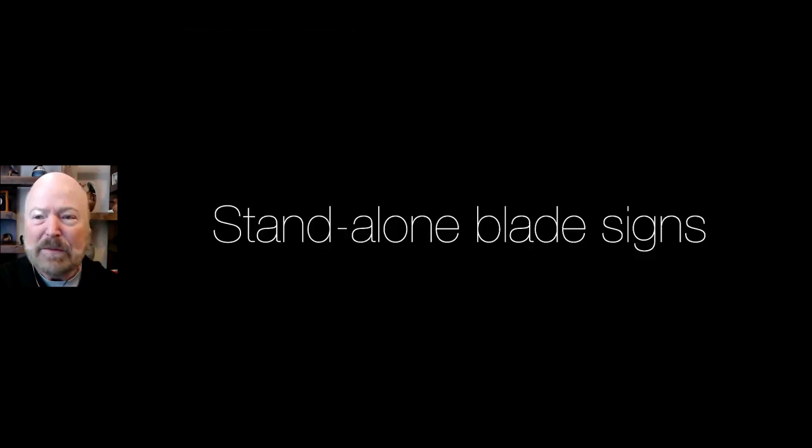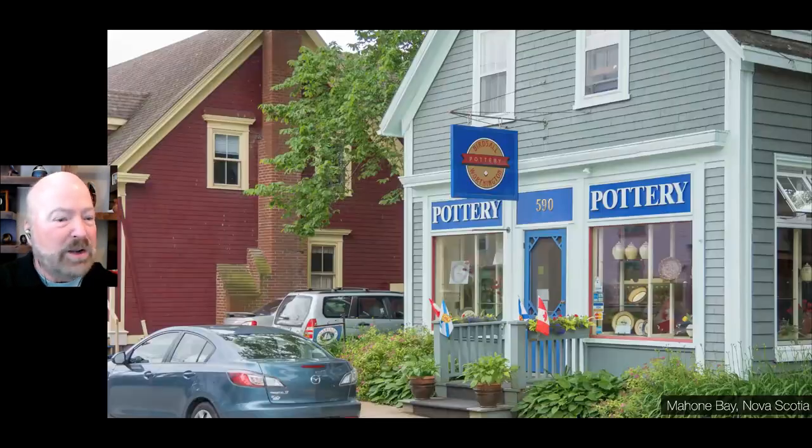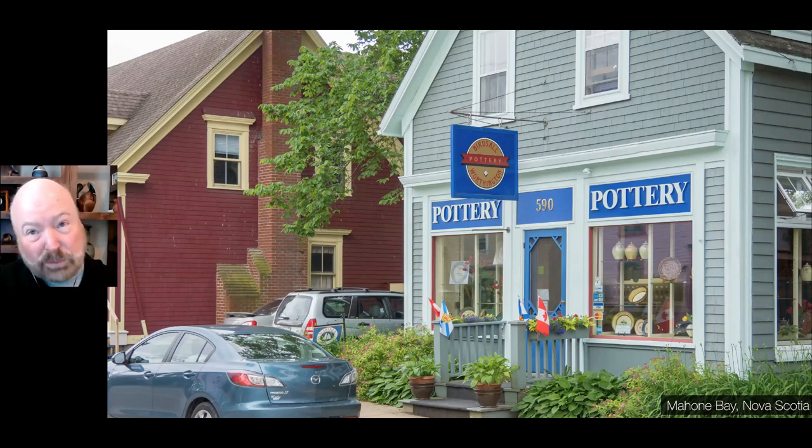Sometimes you have standalone businesses without a row of shops like you've seen in these photographs. Here are some examples of standalone blade signs, like this one in Mahone Bay, Nova Scotia — Birdsall Pottery right there. It's on its own separate building but uses pretty much the same dimensions; it could be a little bigger since it's just one shop rather than a row of businesses. This one is in Cape May, New Jersey — Scandinavian Gifts has got the dollar horse there. The bottom of the sign is right about eight feet. In standalone buildings, you can be a little more flexible.